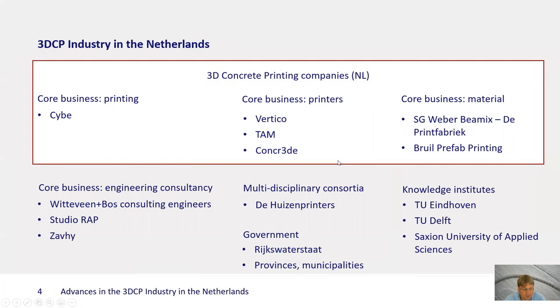On the engineering consultancy side, Wittzeveyn and Boss is probably most well known for work on structural engineering of printed concrete. Studio RAP is worth mentioning — more of an architectural background, but with a very strong focus on robotic fabrication, construction, and manufacturing, not only in concrete printing but also in other areas. And there's a new fledgling called SAFI, which is a spin-off from our university working on the development of equipment for 3DCP.